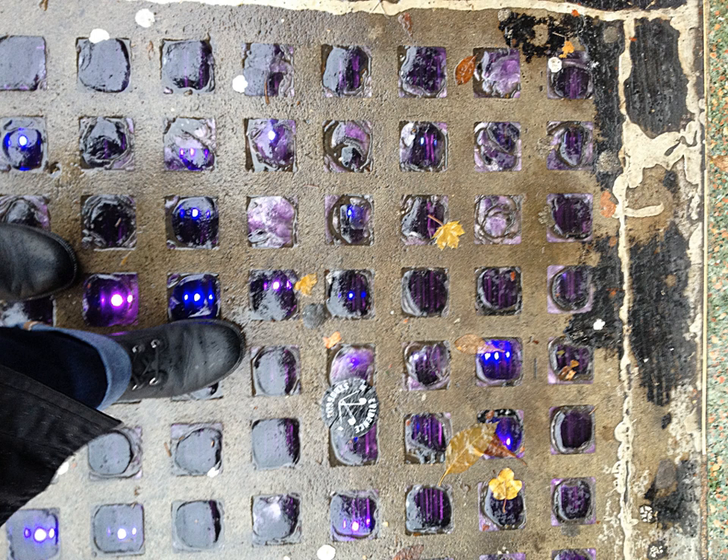Pavement lights, first appearing in London in the late 1880s in the form of cast iron frames glazed with cut squares of glass. Plain glass fenestration was quickly superseded by pressed glass lenses, which in turn were succeeded by pressed glass prism lenses designed to transmit as much light as possible.